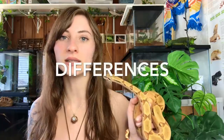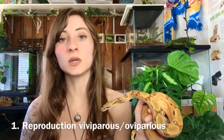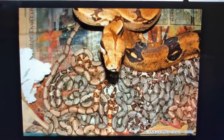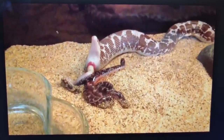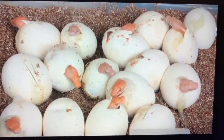The main difference between boas and pythons is how they reproduce. Boas, with the possible exception of one species, bear live young — this is called viviparous, meaning the young develops inside the body of the snake. Pythons, however, are oviparous, meaning they lay eggs. Rather than giving live birth, pythons lay eggs which then incubate until the babies hatch.